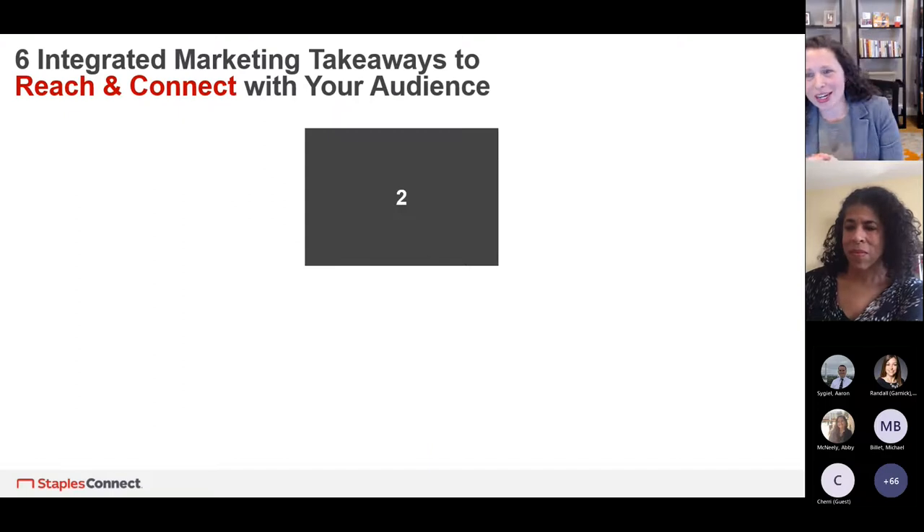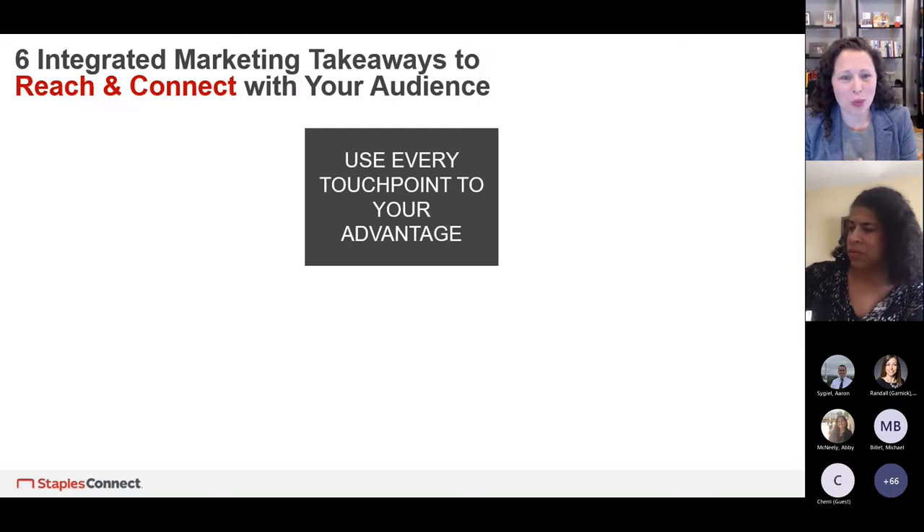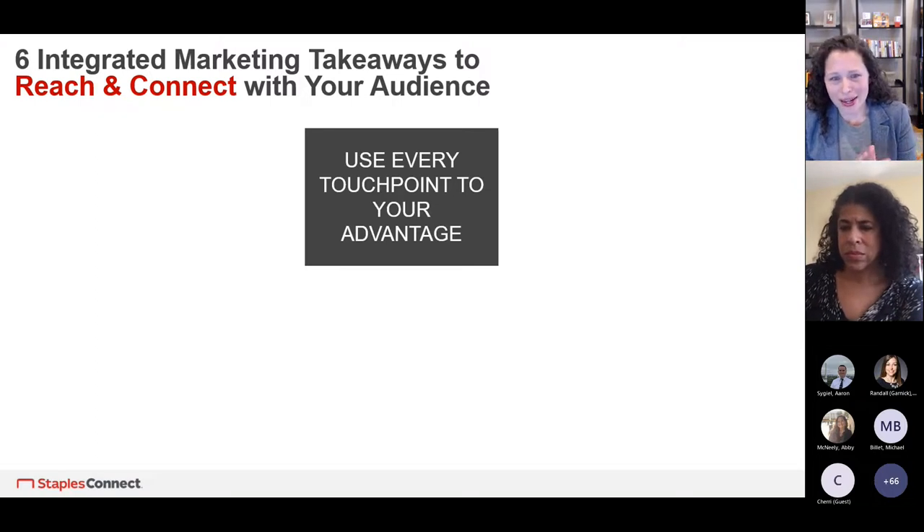After customer journey, the next big takeaway is to really use every touchpoint to your advantage — this is a biggie. Emily Sanchez on my team coined this awesome term: the Ferris Wheel of Integration. It's something you really want to think through throughout anything you do in the marketing world. When you say integrated marketing, that means you're talking the same talk everywhere.